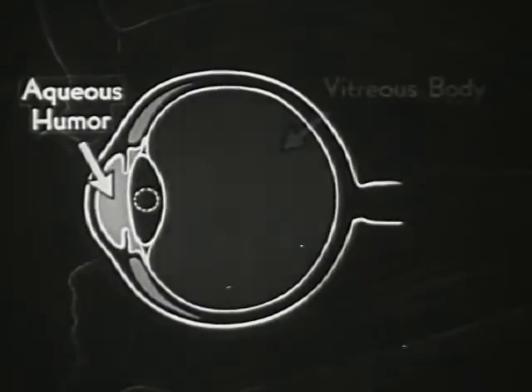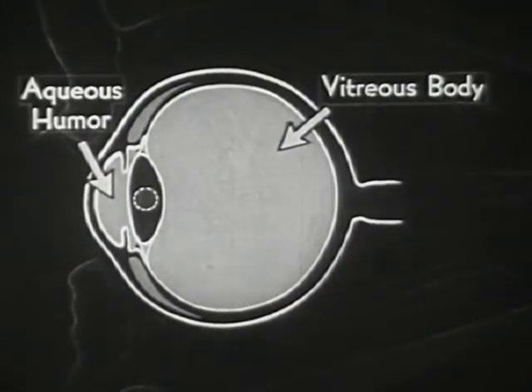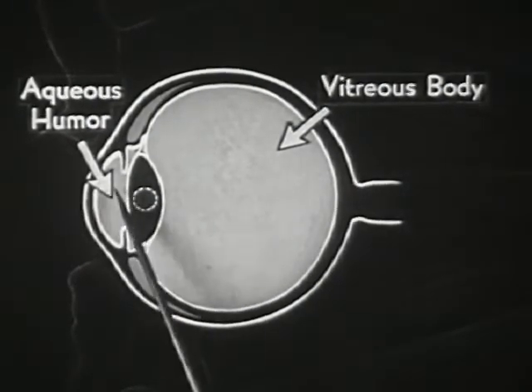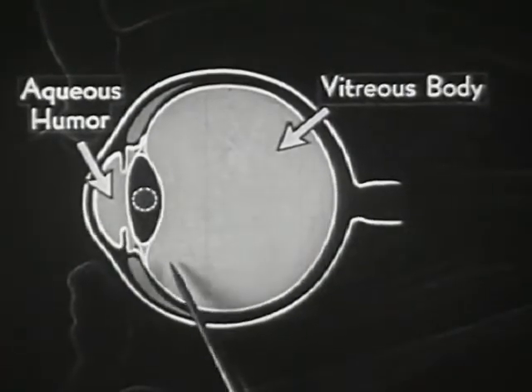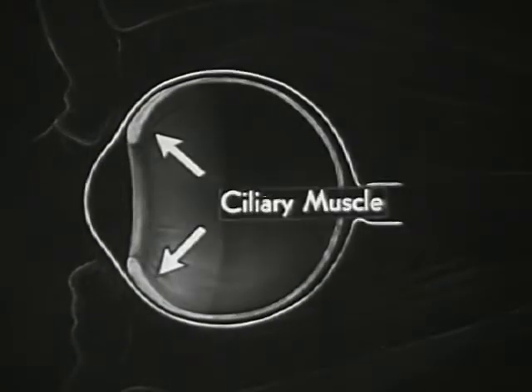The lens itself lies between two liquids. These liquids can exert pressure — all liquids cannot be compressed. You may ask, then, how is this soft pliable body of the lens made to take on the different degrees of convexity necessary for accommodation? In order to explain this, let us again call attention to the important ciliary muscle, which we see here in the diagram.